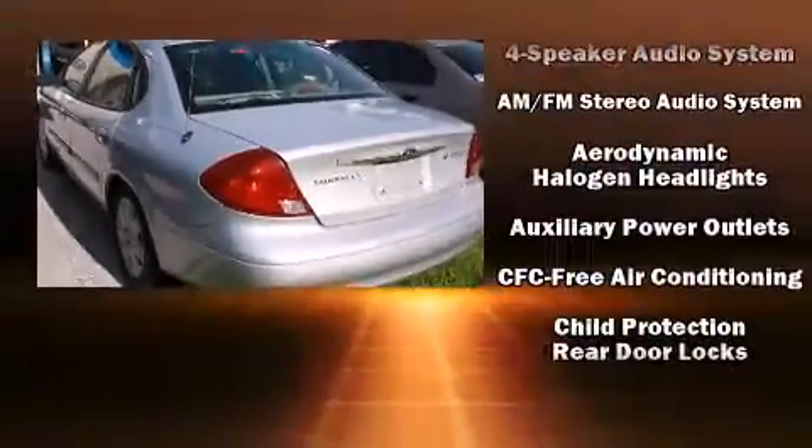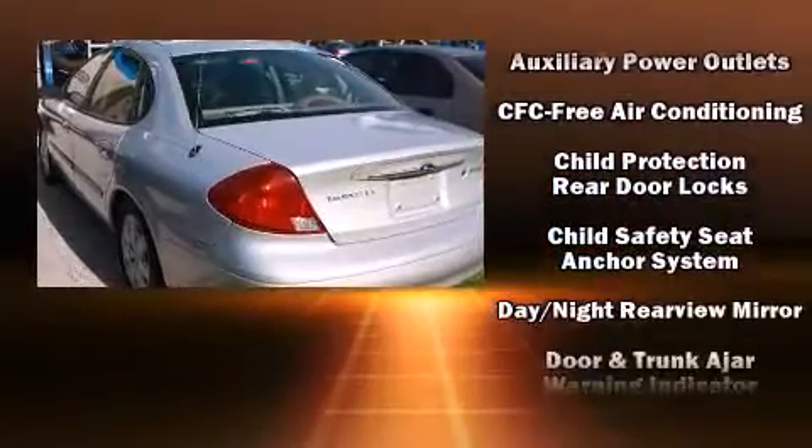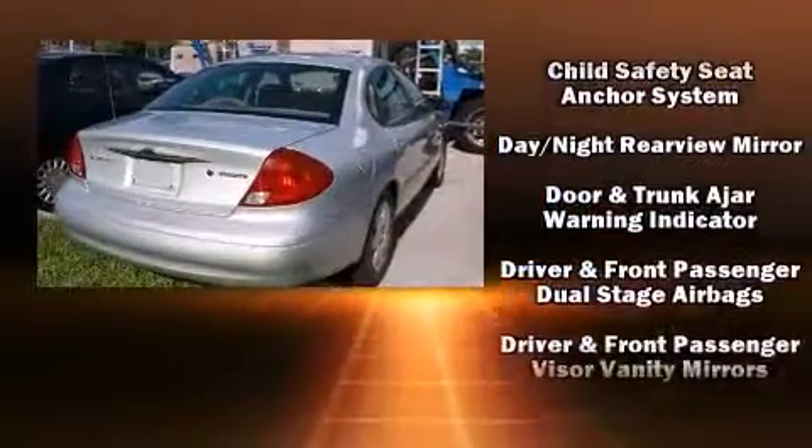Come test drive this 2001 Ford Taurus. It features a front-wheel drive platform, an automatic transmission, and a three-liter six-cylinder engine.